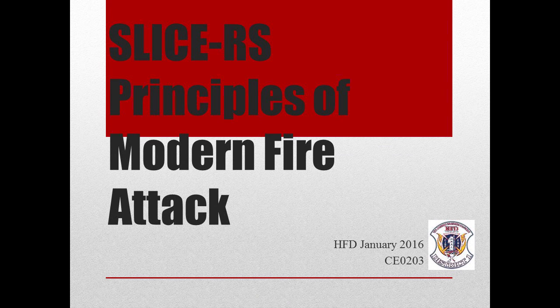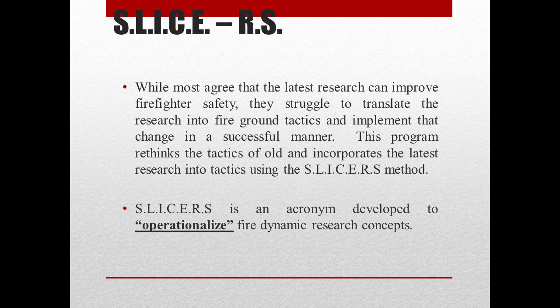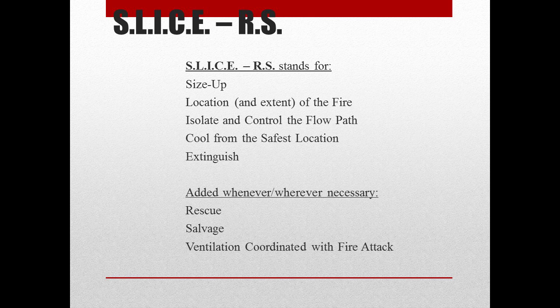This month's CE is over the SLICERS acronym and how it applies to principles of modern fire attack. While most agree that the latest research can improve firefighter safety, they struggle to translate the research into fire ground tactics. This program rethinks the tactics of old and incorporates the latest research using the SLICERS method — an acronym developed to operationalize fire dynamic research concepts. The SLICERS acronym stands for the following.